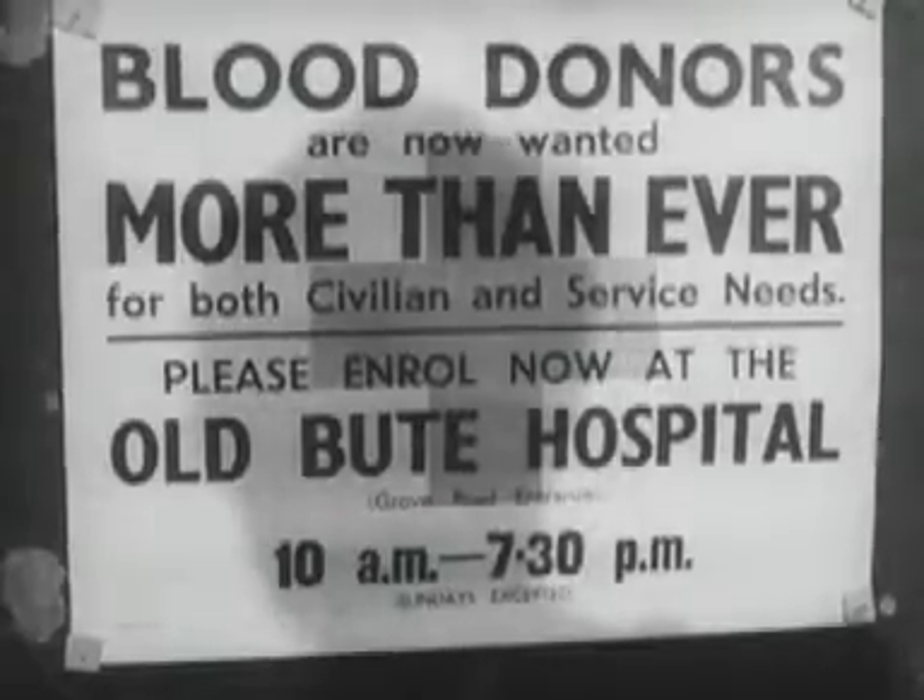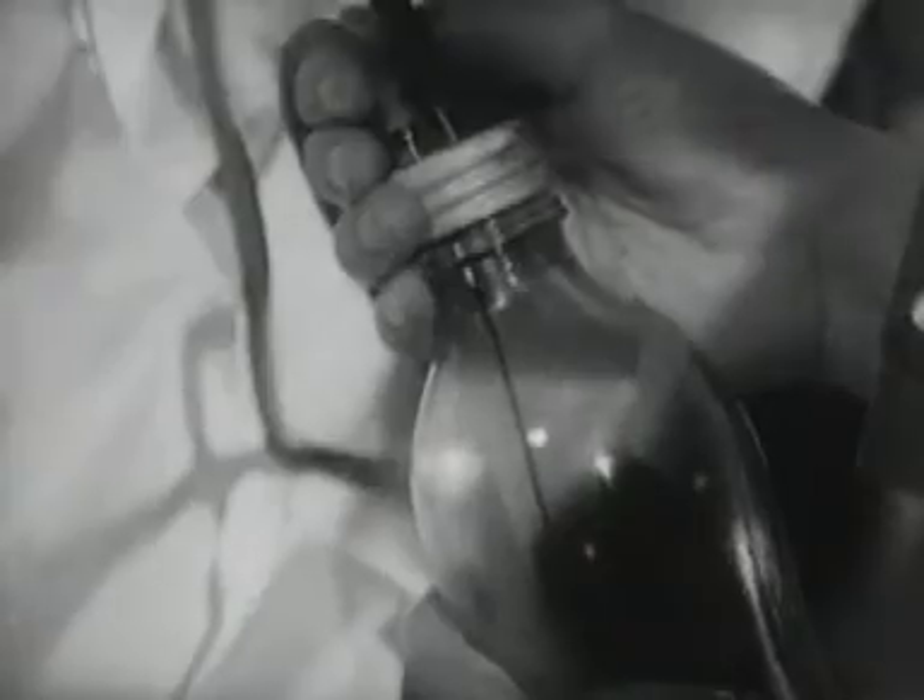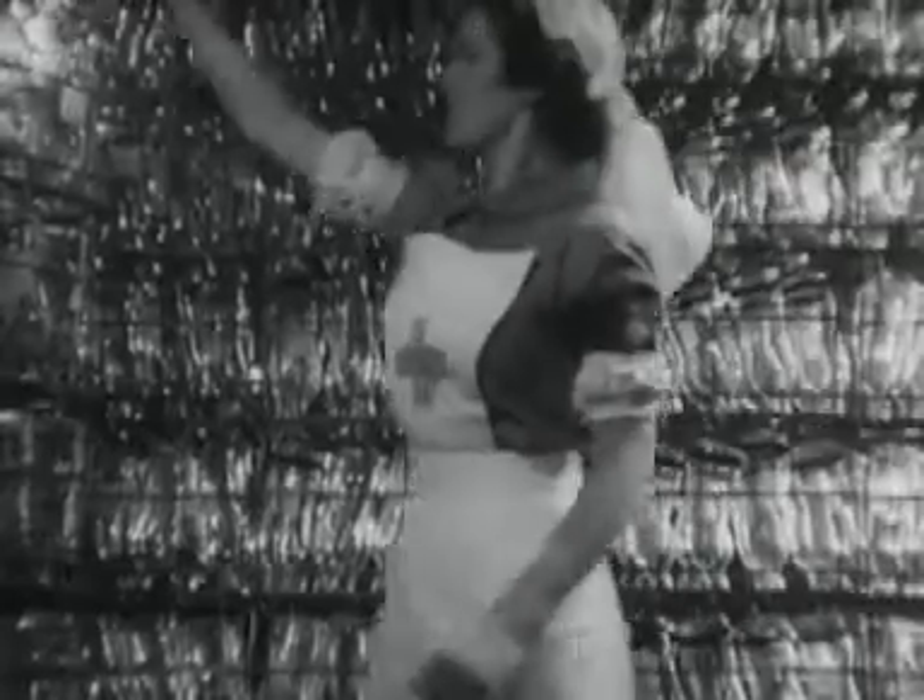This great national blood transfusion service has been developed in war, but its message will go beyond war. It has been made possible by thousands of unknown men and women whose only reward for saving life is their own sense of service to humanity.